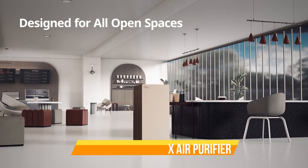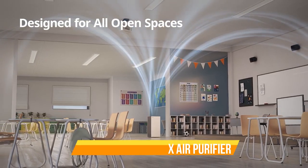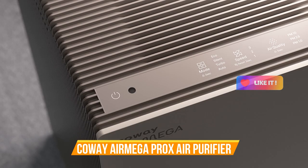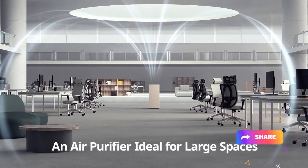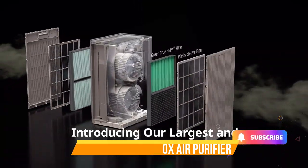Trust in Kowei's reputation for exceptional air purification and elevate your living or working space with the Air Mega Pro-X Large Space True HEPA Air Purifier for a healthier, fresher environment. Breathe easy, knowing you're protected by the best in air purification technology.